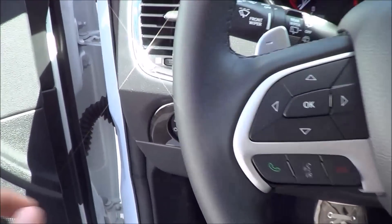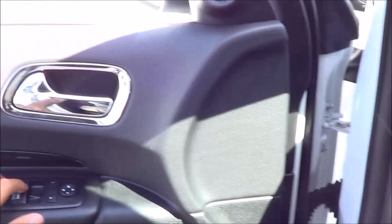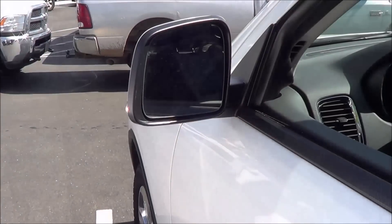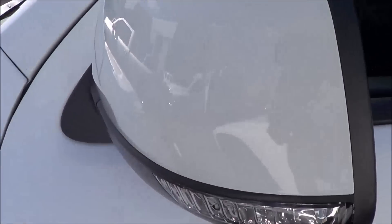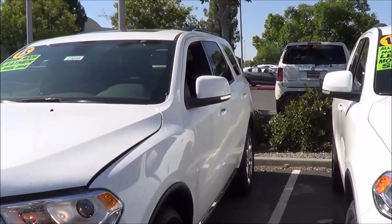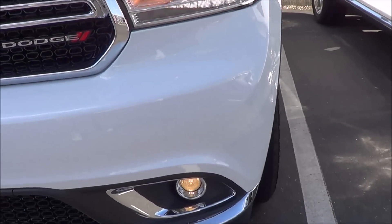I'm going to go ahead and turn on the lights, fog lights, and the hazards. The driver's window and passenger window are fully automatic. I'll pop the hood and check out the engine bay. Heated exterior mirrors with LED turn signal indicators are integrated onto the mirrors. Halogen projector beam headlights with LED daytime running lights and halogen projector beam fogs.